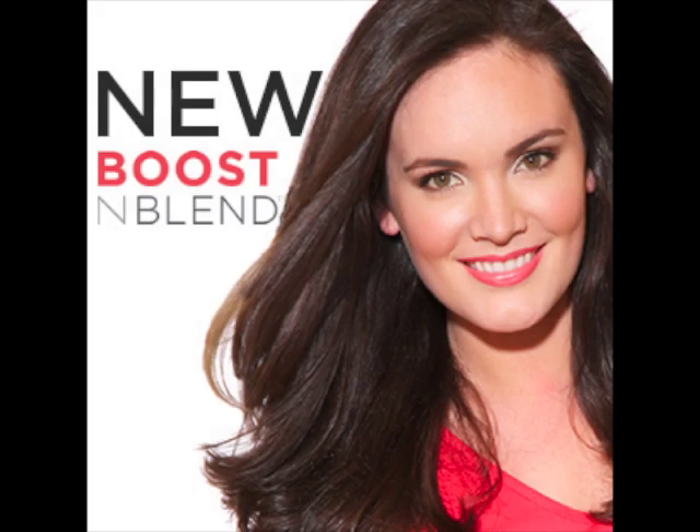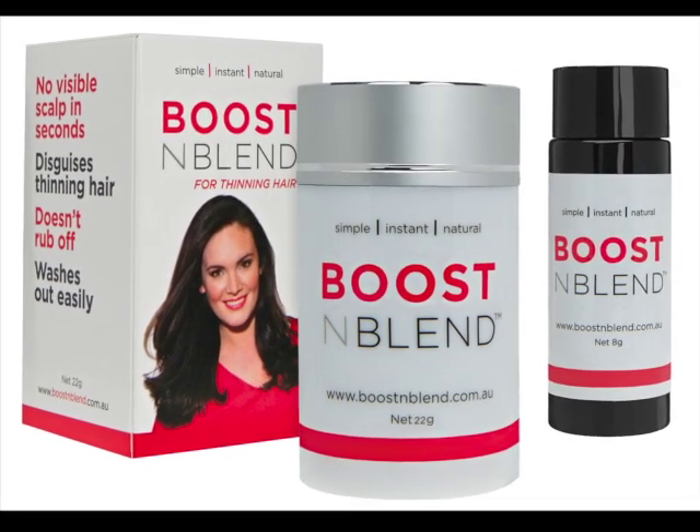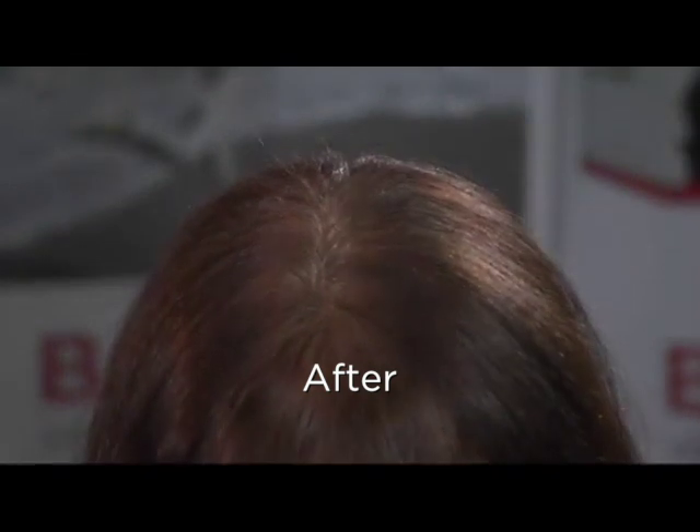Introducing all new Boost and Blend. Boost and Blend is a brand new all-natural cotton hair fiber for women with thin or thinning hair.